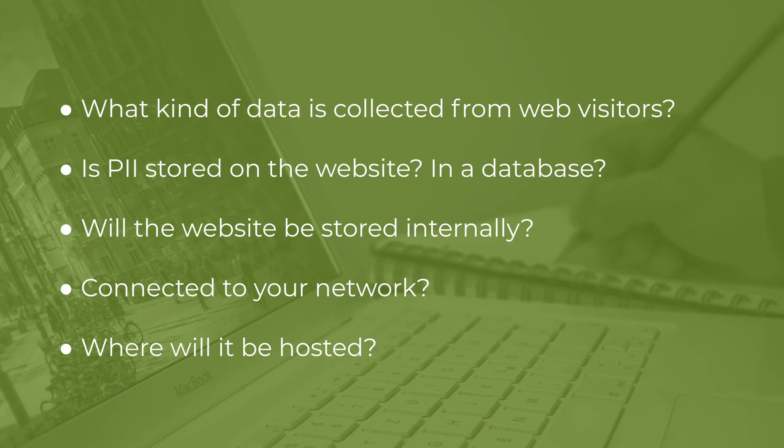The final consideration is where your website will be hosted. If you're going to host it internally or at a web host, is that going to be a shared web host where an attacker could compromise one website and gain access to the backend server for many websites? Or is it going to be a virtual private server so that you don't have that sharing issue? There are many options, and these are all things you should take into consideration as you plan out the website process.